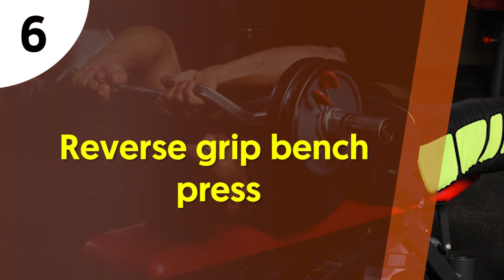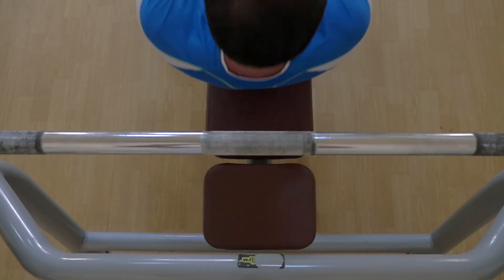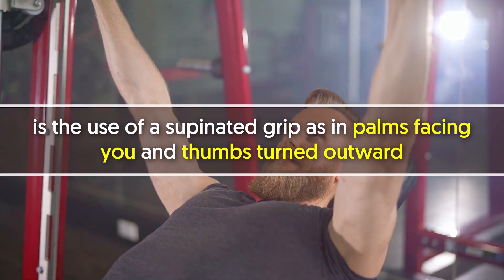6. Reverse grip bench press. This exercise uses the same equipment as the traditional bench press. The key point, however, of the reverse grip is to use a supinated grip, as in palms facing you and thumbs turned outward.